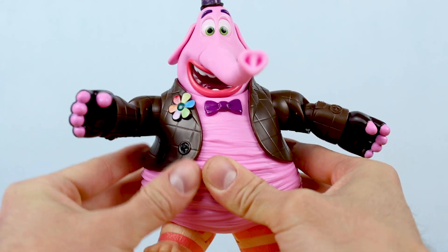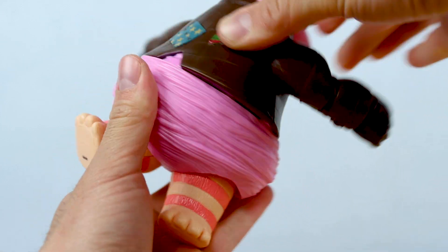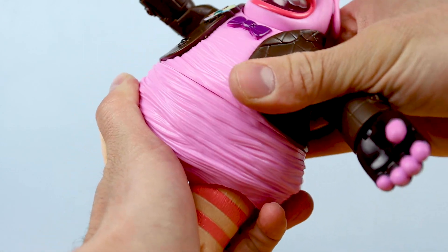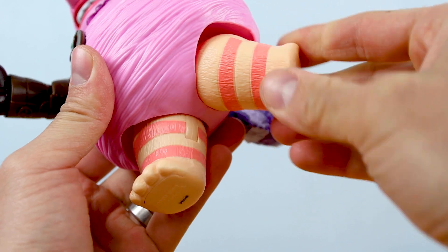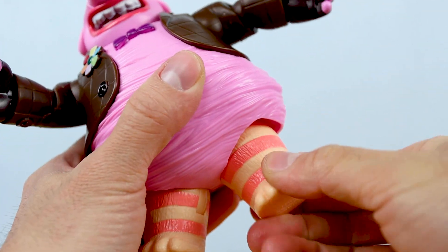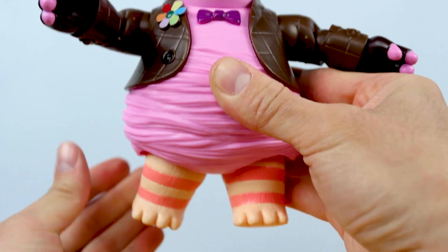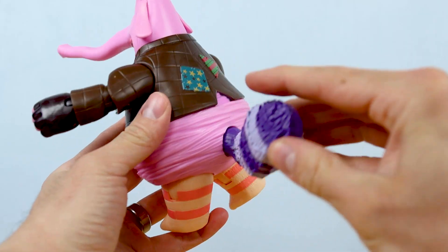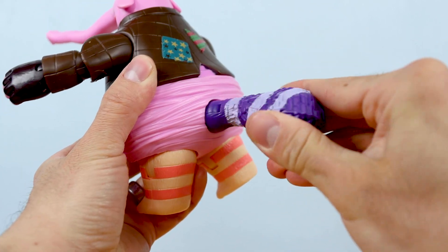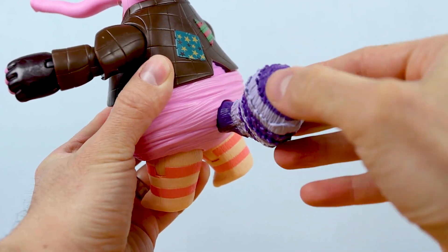Another articulation point I wasn't expecting: his torso has full 360-degree rotation, which is pretty neat and goes the extra mile for posability. His legs are on ball joints as well — pretty standard for Mattel's 7-inch line — and they can swivel all around for nice dynamic posing. Moving to the back, his tail can be moved up and down and all around too. This figure has a ton of articulation for such a round and stout character — I counted 11 points plus his poseable trunk.